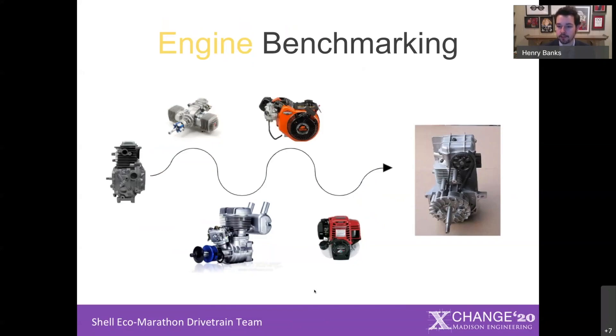On top of that, unlike any other engine we benchmarked, this engine has a belt-driven overhead camshaft, which no other engine we looked at had. This presents a really unique opportunity to enhance the volumetric efficiency of our engine.